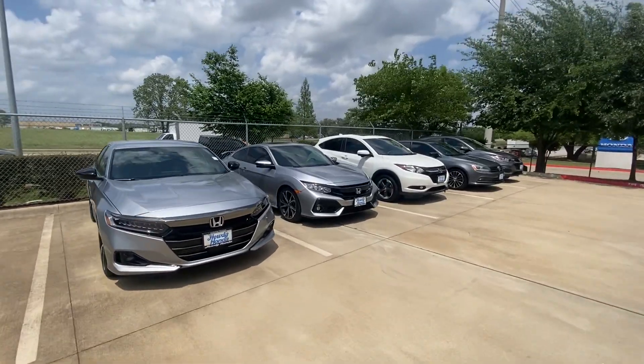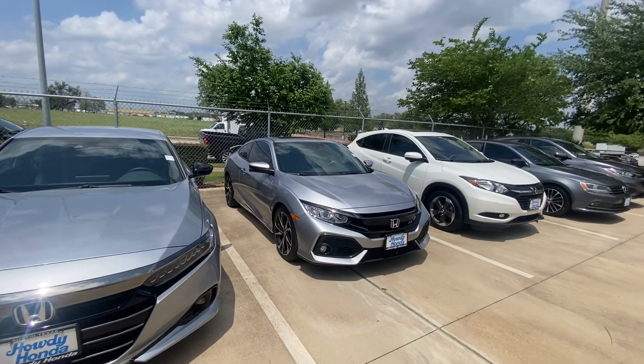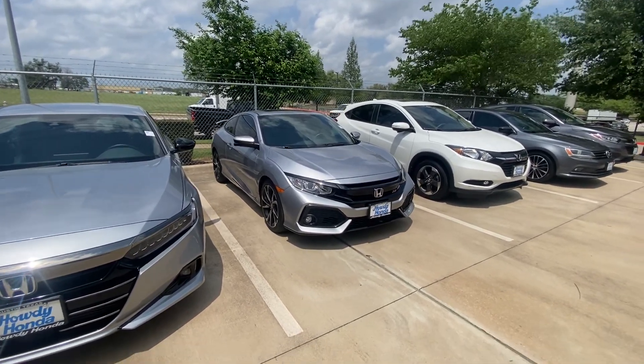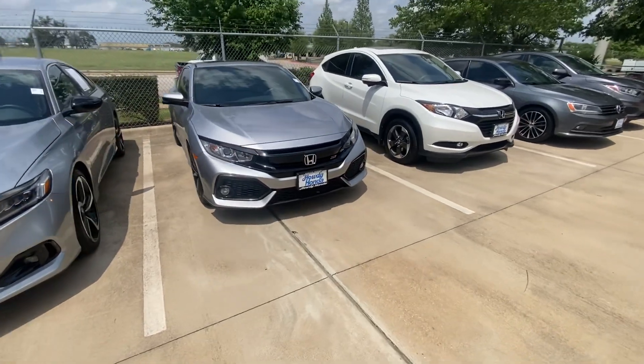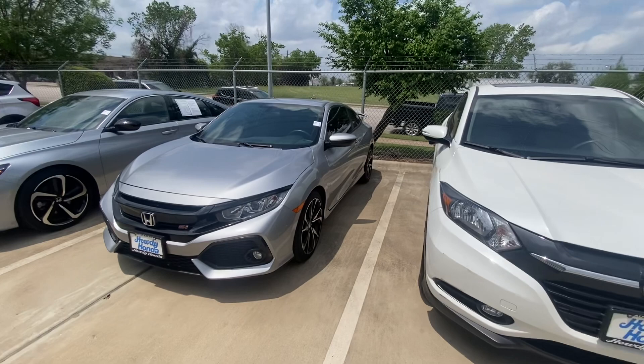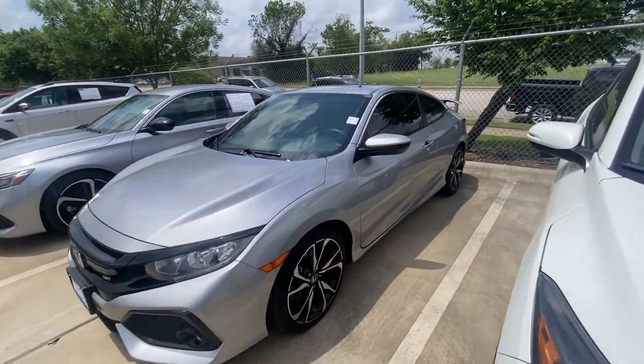Hello, this is Jake from Howdy Honda. I just wanted to do a quick review video on the specific vehicle you inquired about, which is a 2019 Honda Civic. I want to show you what body style it has — it's a coupe — and I will show you around.